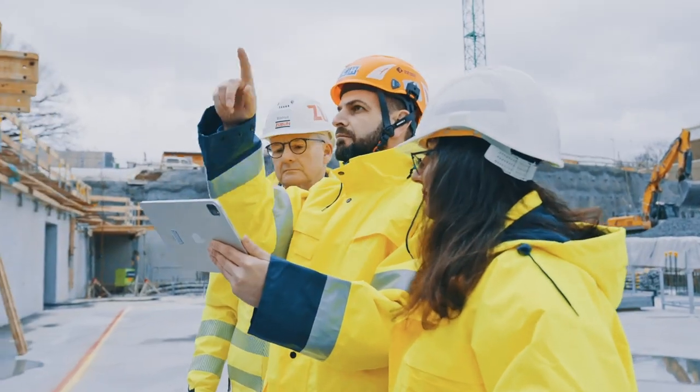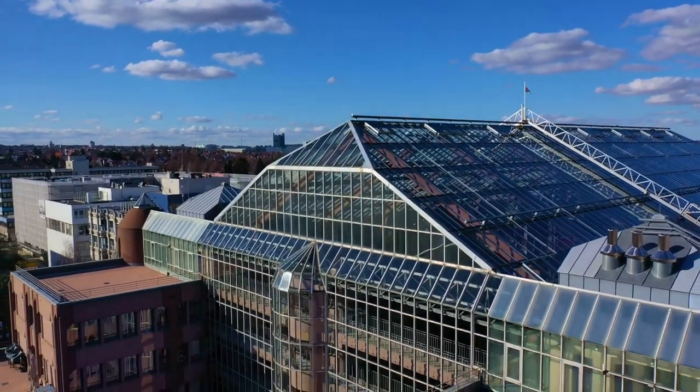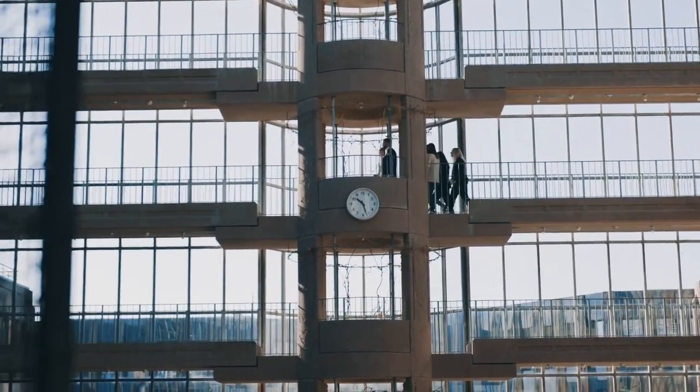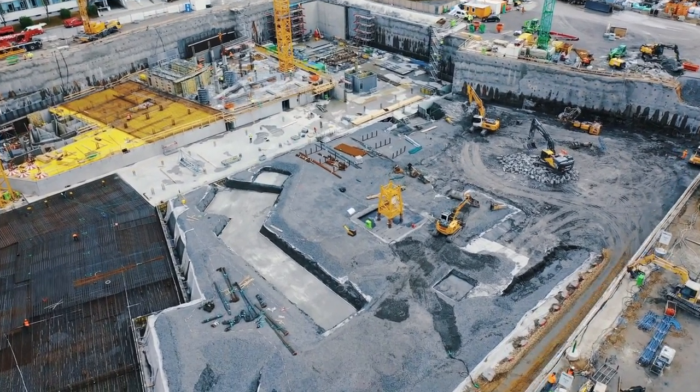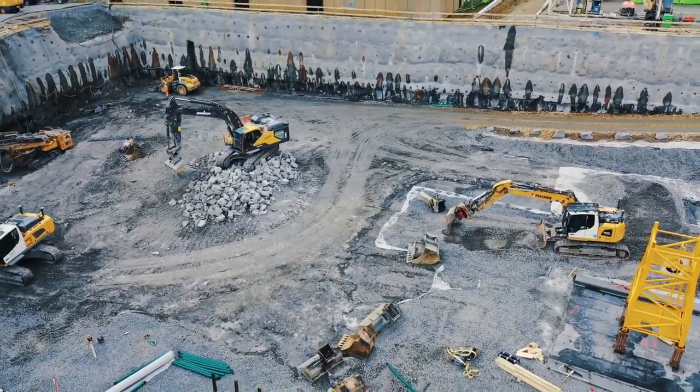As Construction Partner, it is our task to control the quality of the design before construction begins. Problems that are not identified and resolved in the planning phase will inevitably lead to time- and cost-intensive consequences during construction. We as Construction Partner see in the BIM method not only a challenge, but also the opportunity to increase added value for our clients as well as our own productivity and profitability — a classic win-win situation.